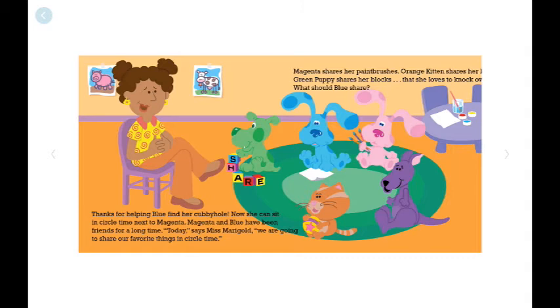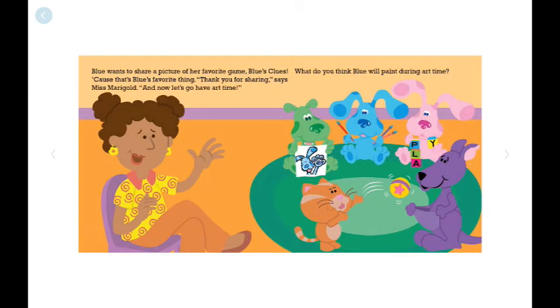Magenta shares her paintbrushes. Orange Kitten shares her ball. Green Puppy shares her blocks that she loves to knock. What shall Blue share? Blue wants to share a picture of her favorite game — Blue's Clues. That's Blue's favorite thing. Thank you for sharing, says Mrs. Marigold.